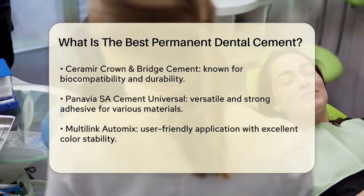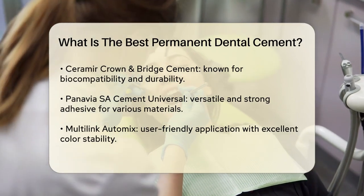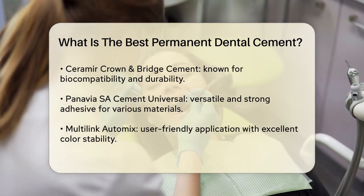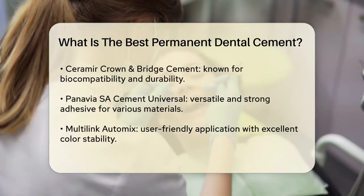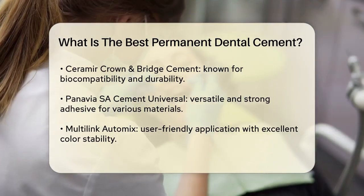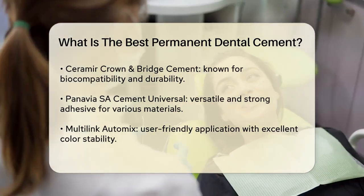Multi-Link Automix is another highly regarded cement. It's popular for its user-friendly application and excellent color stability, which is crucial for maintaining the aesthetics of the restoration. This cement is reliable and provides lasting results, making it a favorite among dental professionals.